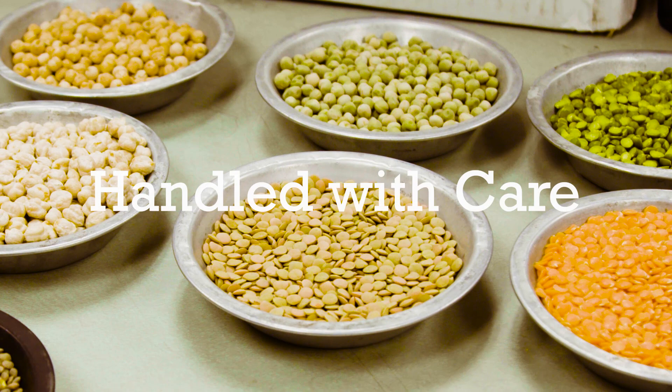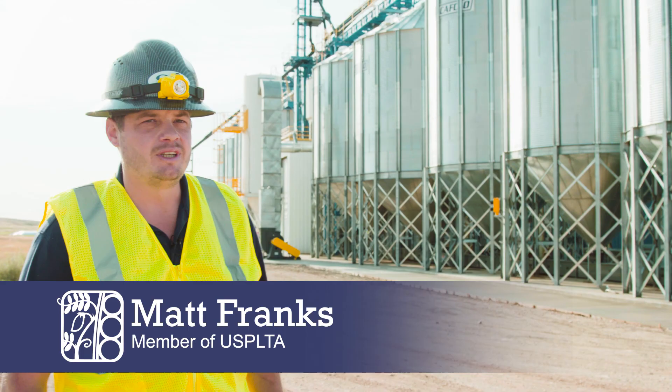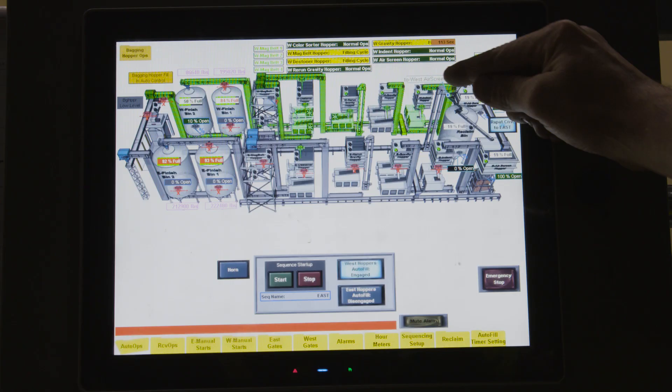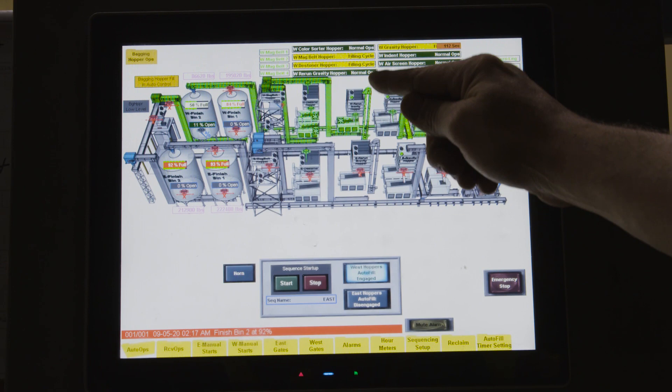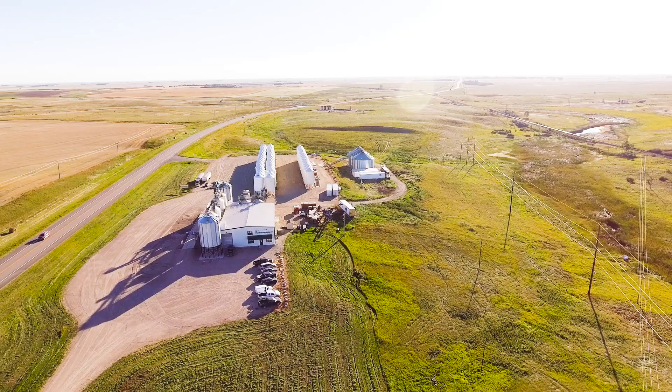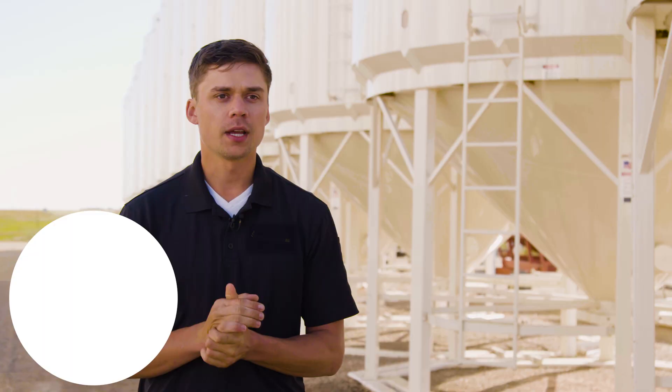Pretty much every processor's process is the same. It starts here with bulk receiving, where we're storing the raw product from the farm, and inside it just goes through a multiple-stage cleaning process until we get to the end of the line. We're constantly checking the quality of the product, especially before we put it in a bag, to ensure that it's good enough to bag and send to our customers. From the beginning of the process, we're doing everything we can to maximize the quality of product that we send out.